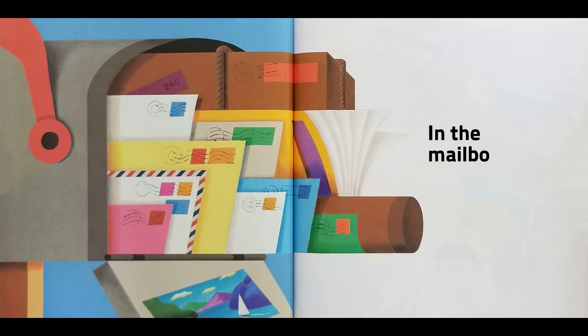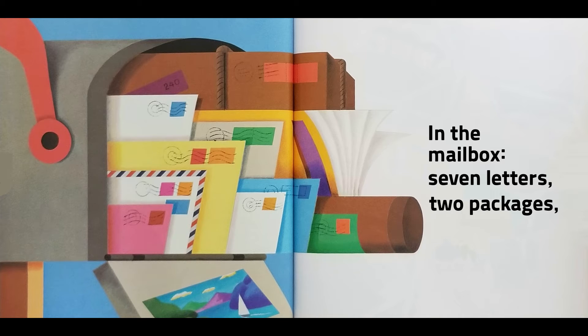In the mailbox: seven letters, two packages, a mail order catalogue, and a picture postcard.